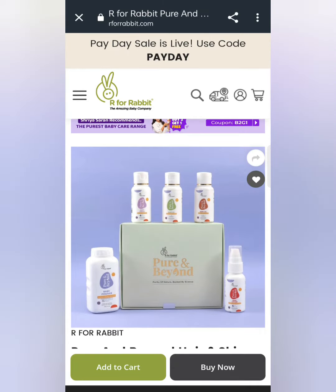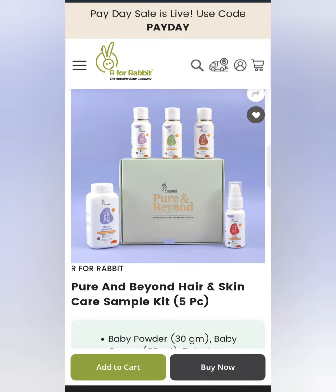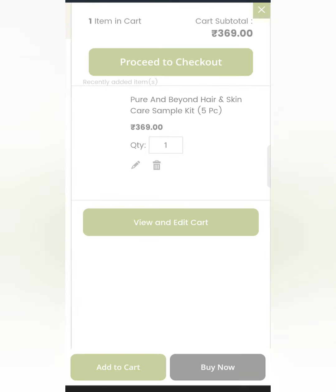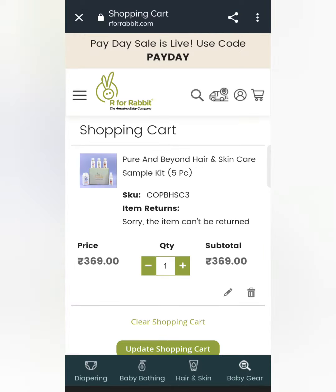Let's see to the end of the video. The first one is Pure and Beyond Hair and Skin Care Sample Kit. This is a 5-piece kit. For babies, you will get baby powder, baby lotion, etc. So this is $3.69. You can add it to the shopping cart.